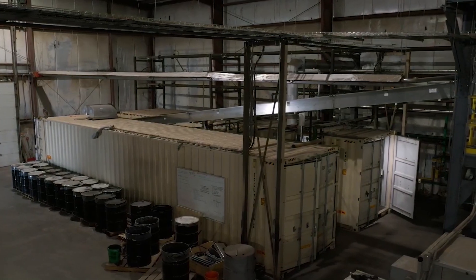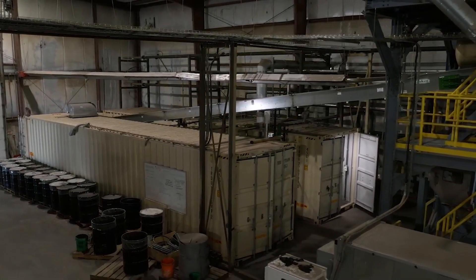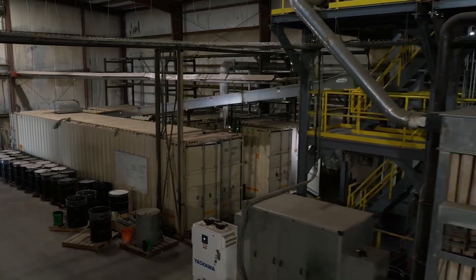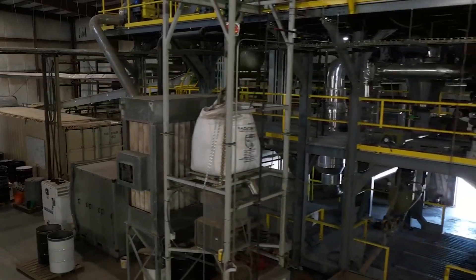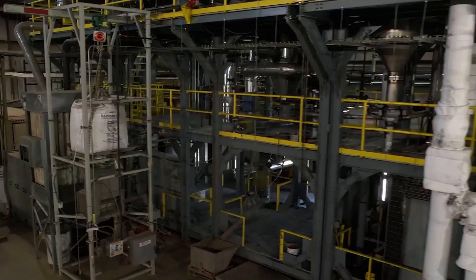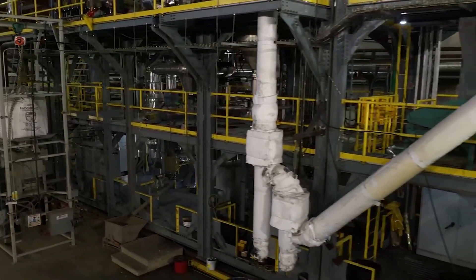From the storage bin, the biomass is conveyed into the building housing the pyrolyser and to the top floor of the system to fill the main feed hopper. Visible below the conveyor are process modules housing water and gas conditioning equipment to provide utility services to the plant.